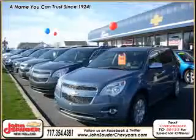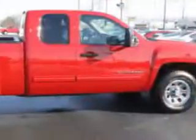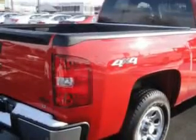We're easily accessible and here to meet your transportation needs today. John Sauter of New Holland knows you want more in a car. You have a purpose for your vehicle. Check out this victory red 2011 Chevrolet Silverado 1500 extended cab pickup 4x4 LT, equipped with an 8-cylinder engine and an automatic transmission.